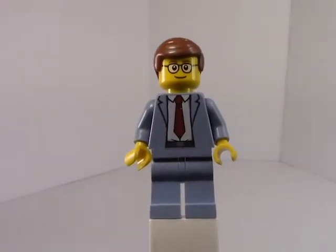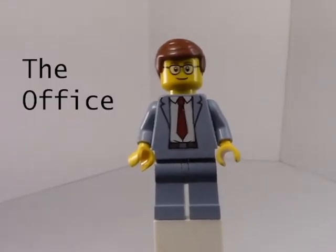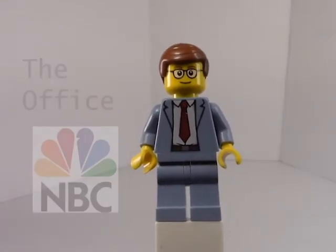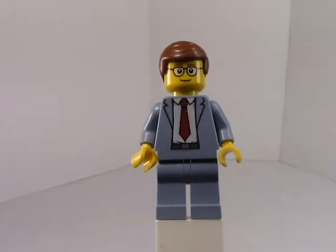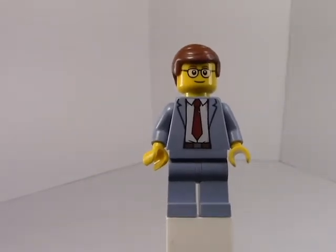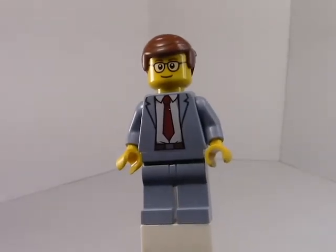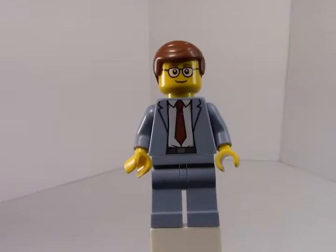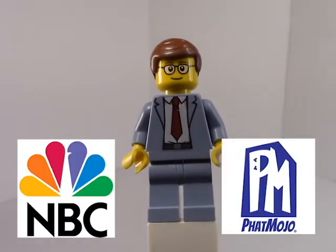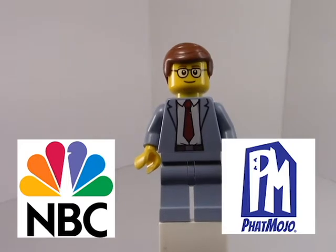Good morning LEGO fans, welcome back to another episode of Not Off Blocks. Today I've got my suit on because I'm going back to the office — the office from the hit NBC series The Office. This is the series that spawned so many LEGO Ideas creations and submissions that got upvoted to 10,000 votes, but LEGO never made any of them because they didn't follow the guidelines or didn't pass the final voting stage. So MPC finally took it upon themselves to contact a third-party block manufacturer called Fat Mojo.